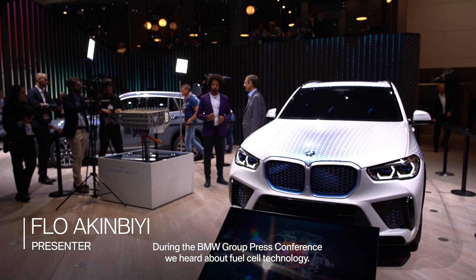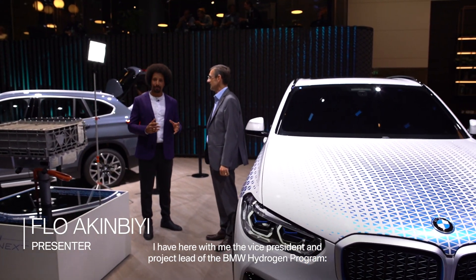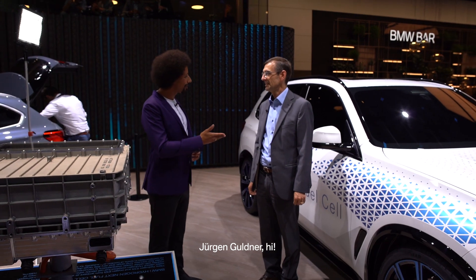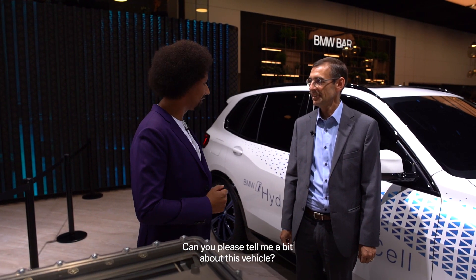During the BMW Group press conference we heard about fuel cell technology, and I have here with me the Vice President and Project Lead of BMW's Hydrogen program, Jürgen Gullner. Hi! Hi, nice to meet you. Can you please tell me a bit about this vehicle?